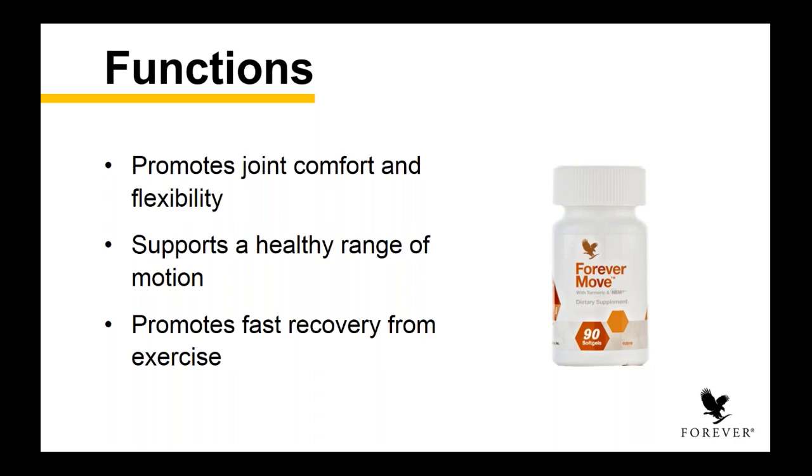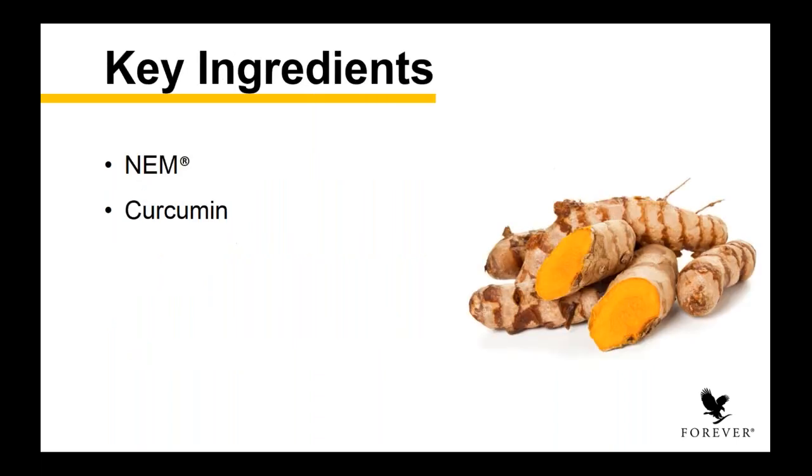Our Freedom product is a different delivery system — it has your traditional glucosamine, chondroitin, and MSM. Forever Move is a soft gel, so it's a different delivery system designed for a little different function in that joint. You also look at the recovery from your muscles and your joints as they're working together after exercise. This product is designed to target those who really need a healthy range of motion, or who are active and need help with recovery from exercise or an active lifestyle.